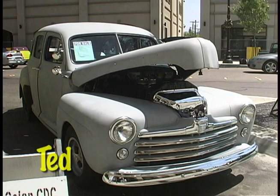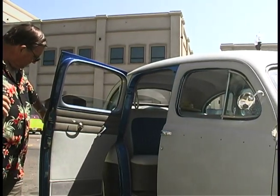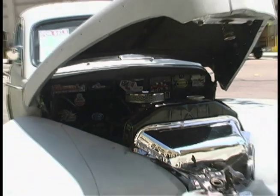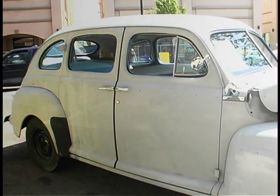A 1948 Ford four-door sedan that would be a great family cruiser. It's got a rebuilt Ford flathead engine in it and all the chrome. The upholstery's all been redone. All it needs now is paint. Should be good for another 125,000 miles.